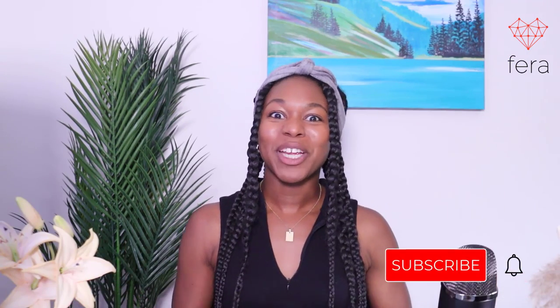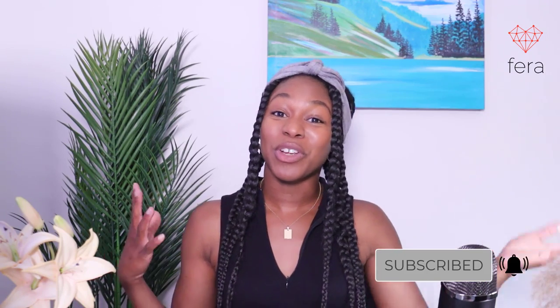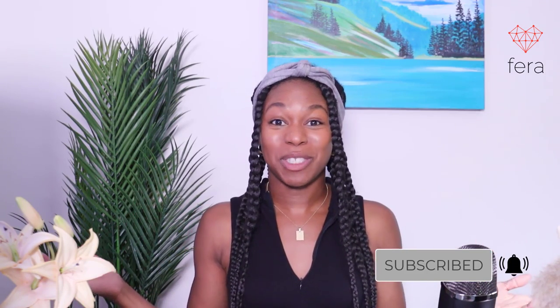Before we get started, make sure that you like and subscribe because we're always posting videos on how you can grow your e-commerce store or your services business.